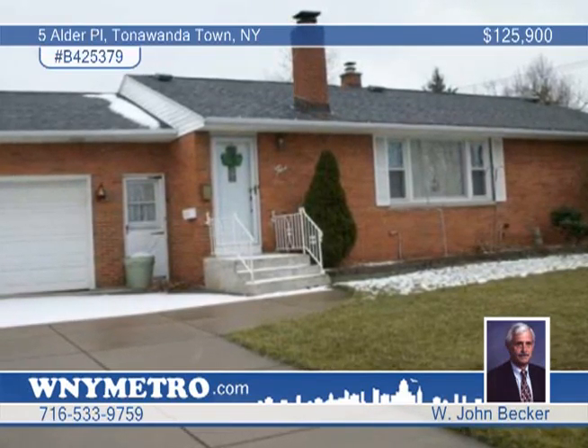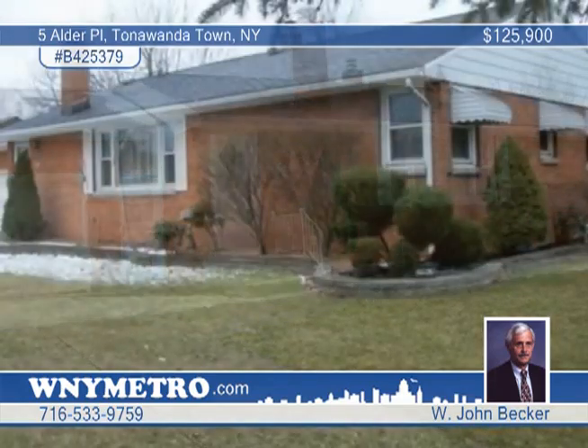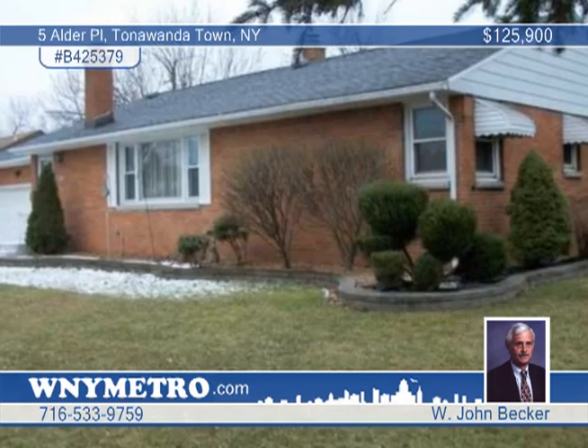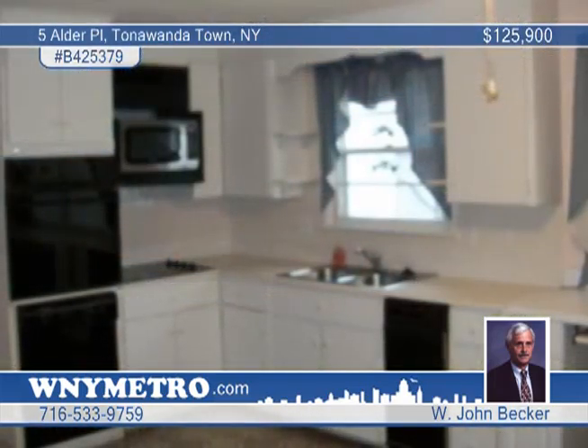John Becker introduces this three-bedroom brick ranch in a sought-after area in the town of Tonawanda. This three-bedroom home has an oversized living room with a wood-burning fireplace as the focal point.